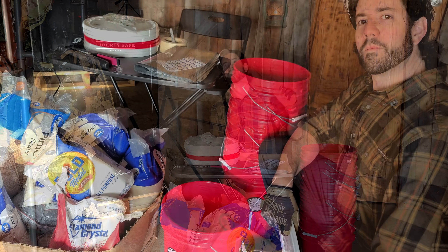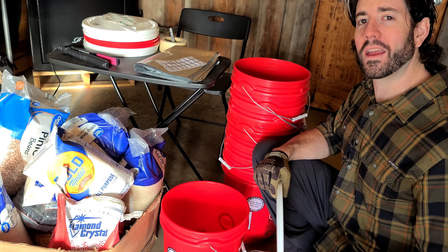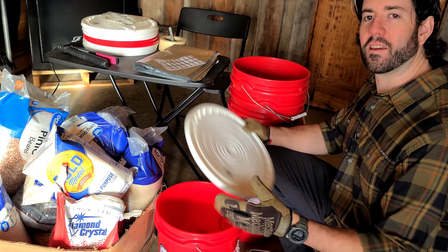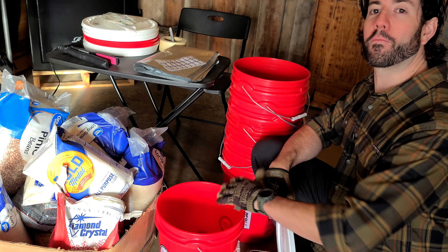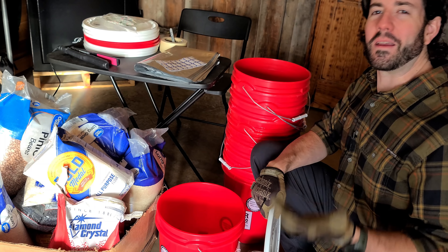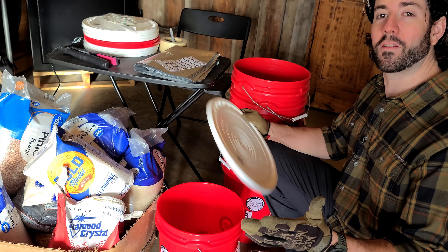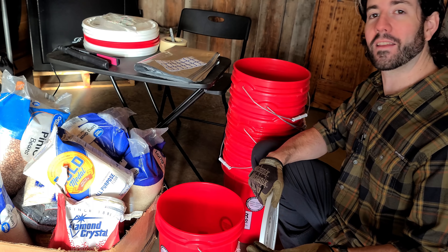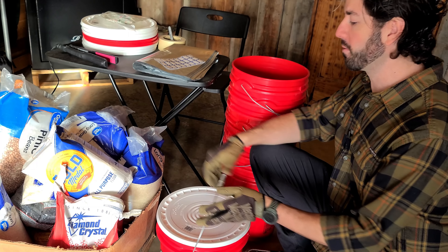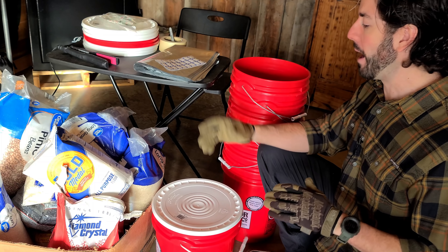You might ask: what's the purpose of the five-gallon bucket — can't I just use tupperware? You want the five-gallon bucket because it gives you a nice tight seal when putting the lid on, and it protects your mylar from rodents. Rodents can get into just about anything, but they don't want to eat through five-gallon buckets. It also creates a very portable unit that's easy to carry one-handed.